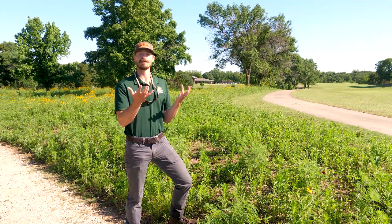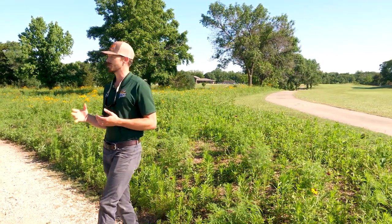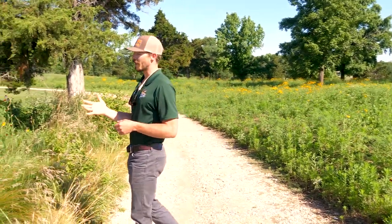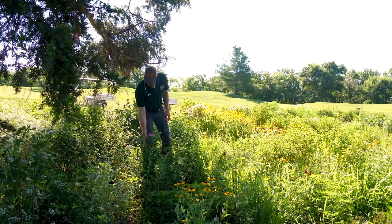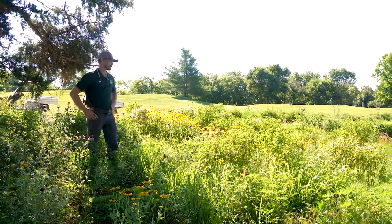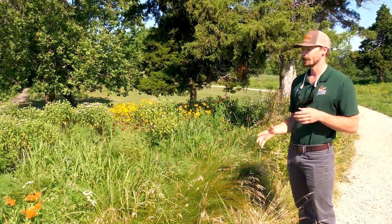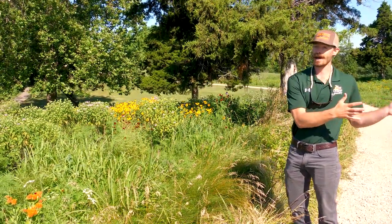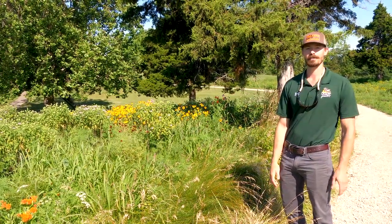You can get a big show of yellow in the first year so it doesn't just look like weeds. But when you go over to a more mature plot and see how it's filled in, you start getting more diversity — a warm season grass component and more perennial species — and with a little patience it'll go from a weed patch to something more like what you're expecting with a showy pollinator plot.